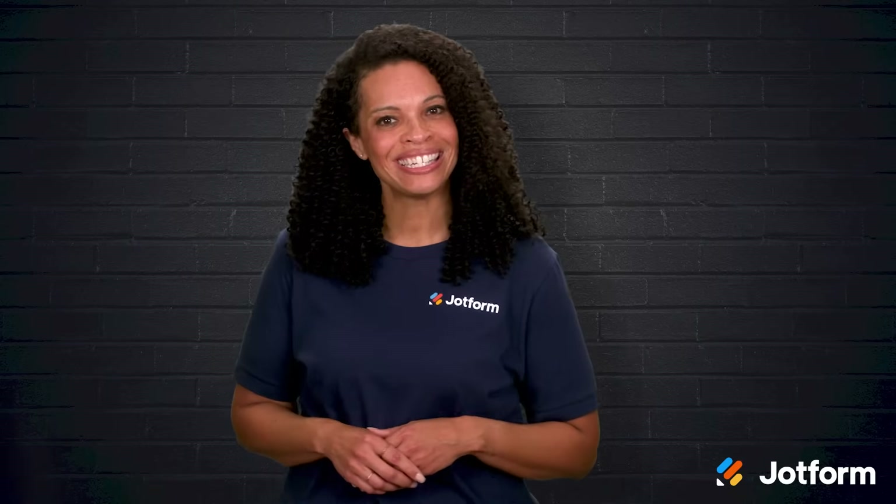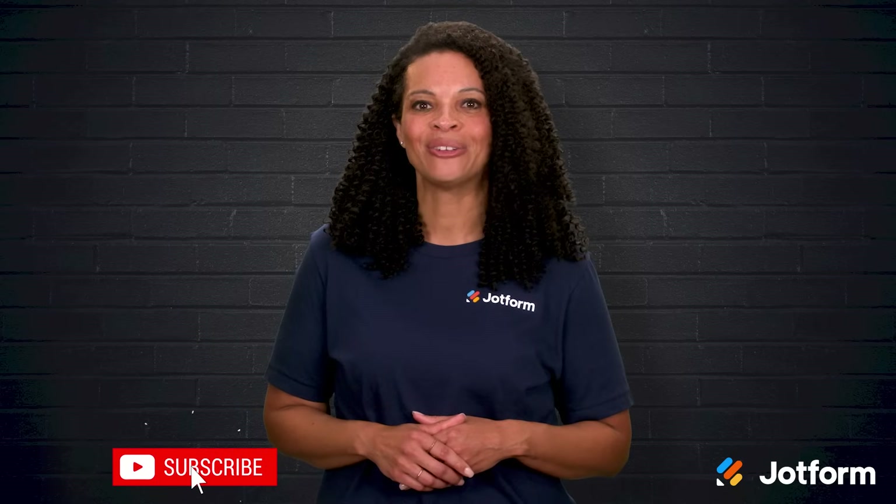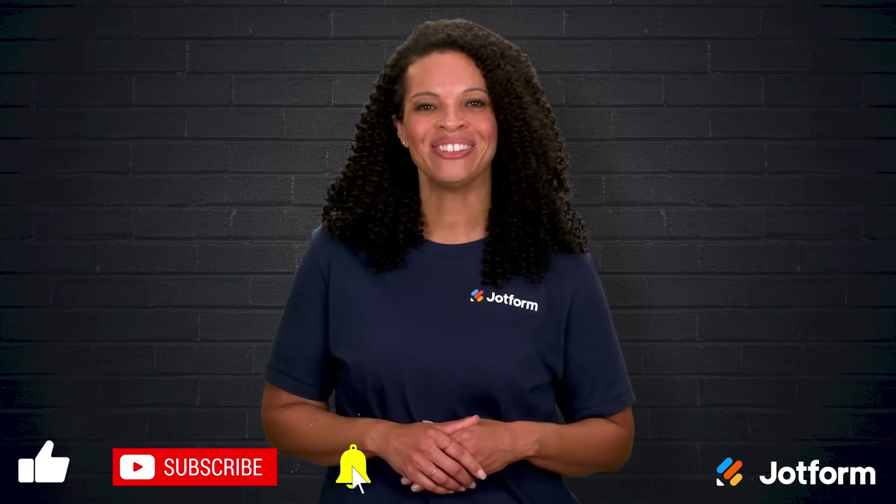Thank you so much for watching today. I'm Penny with JotForm. Click that subscribe button so you don't miss our next video. Wishing you lots of happy customers and smooth sales ahead — see you next time!